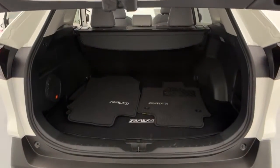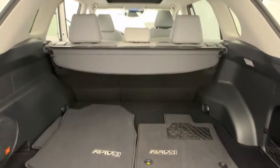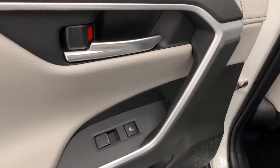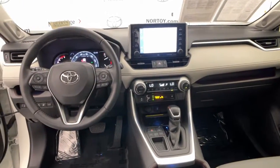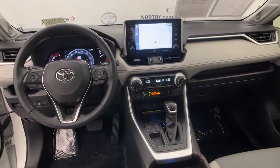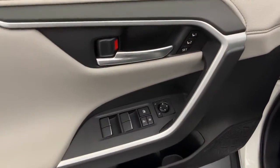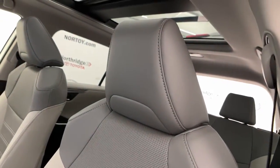Feel comfortable and confident every time you take the wheel. This RAV4 is ready to go places, and our team is standing by to give you the outstanding service you deserve. Why not stop in for a test drive? We'll see you next time. Thank you.